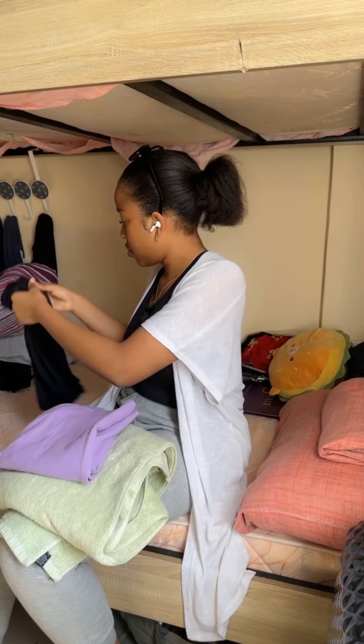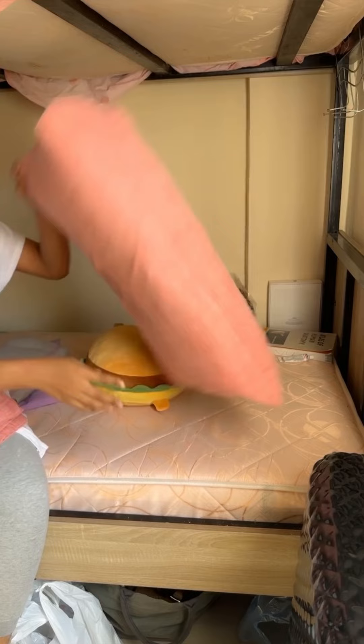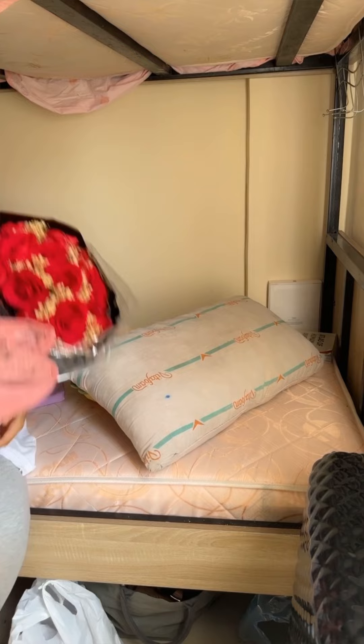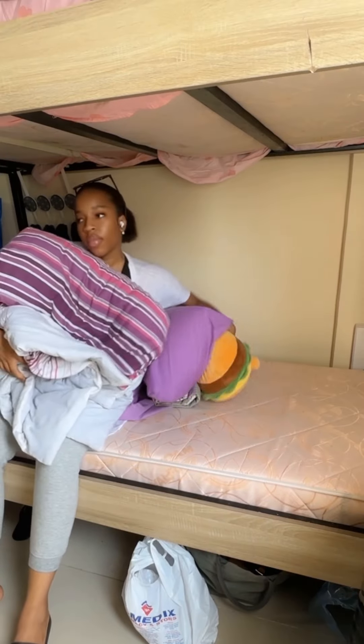I'm showing you guys the new hooks I bought because they said we can't use the over-the-door hangers or hang anything on the wardrobe. I take my dirty clothes and fold them up for my next dry cleaning pickup, then I strip my bed down. These flowers have stayed long enough — they need to go.